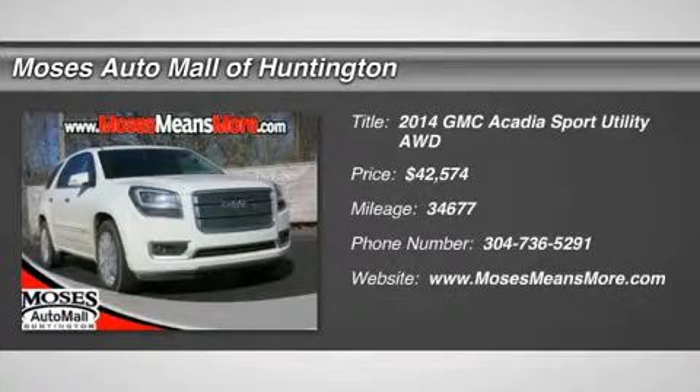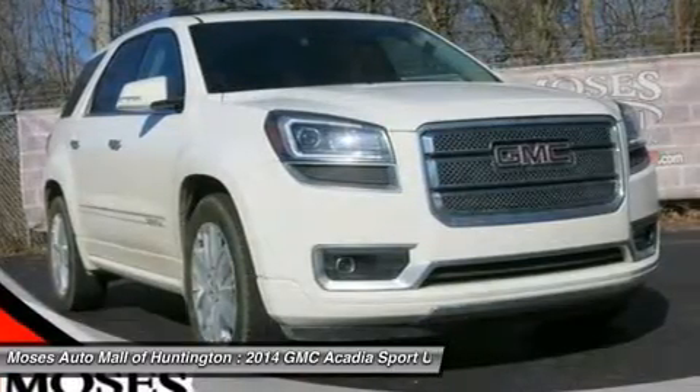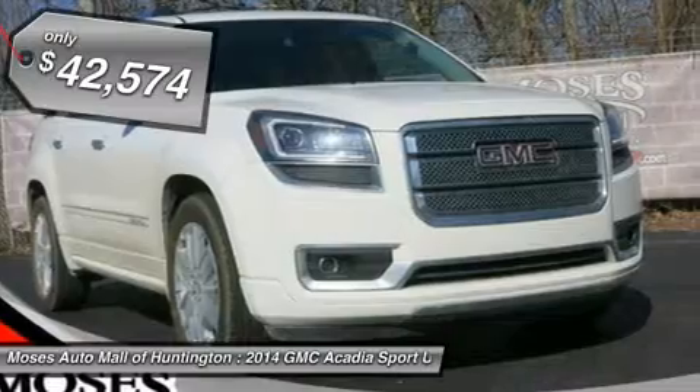Recent trade-in, satellite radio, moonroof sunroof, leather, 7-passenger, heated seats, and one owner — if you've been thirsting for the perfect 2014 GMC Acadia,